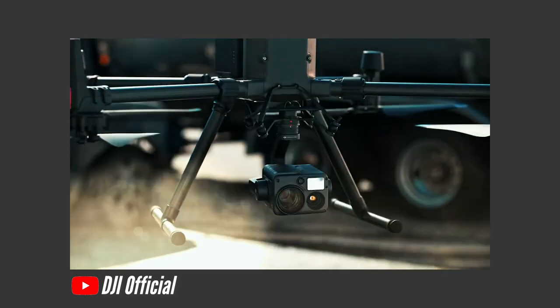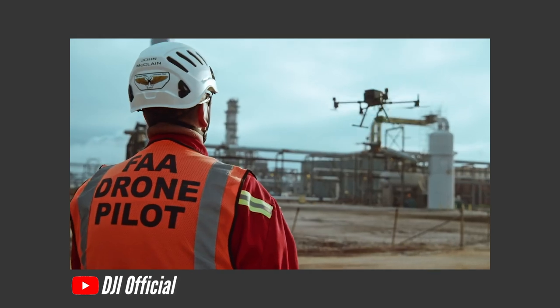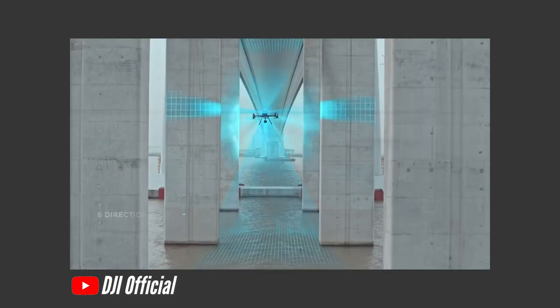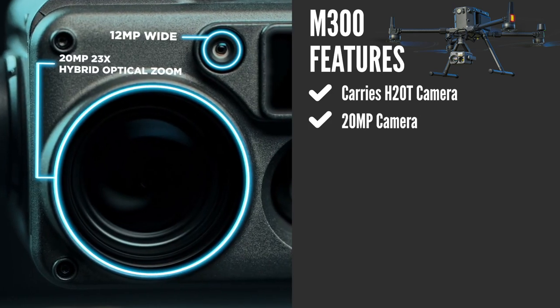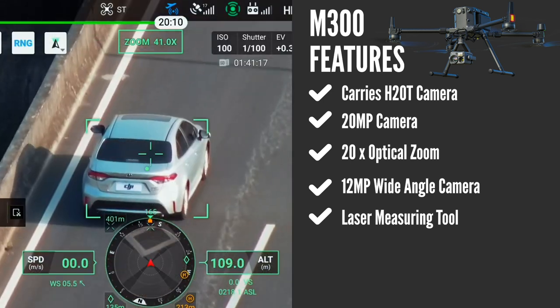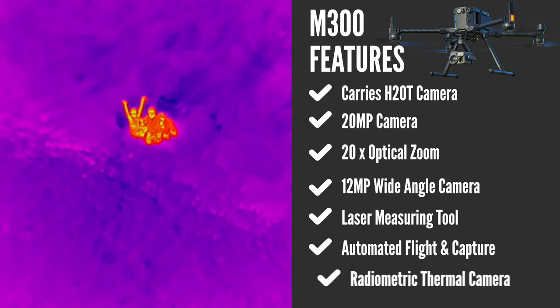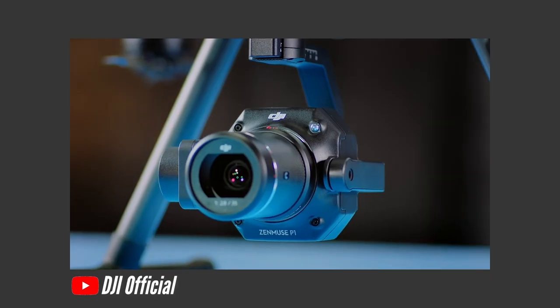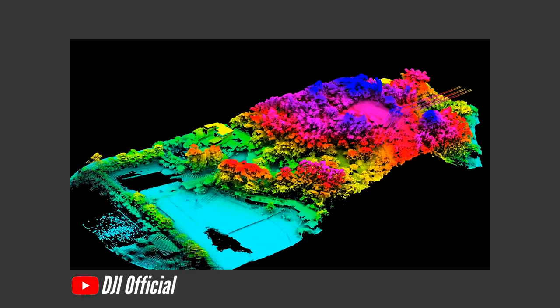Still in this price bracket is the M300 RTK — arguably the most advanced enterprise drone on the market. Realistically budget around $30,000 as a package, including batteries, camera choice, hard case, and the RTK system. The H20T camera carries four sensors: a 20-megapixel camera, 20x optical zoom lens, a 12-megapixel wide angle, a laser measuring tool, AI-automated flight and capture, and a radiometric thermal camera. New cameras, the P1 and L1, also cover mapping and LiDAR solutions.